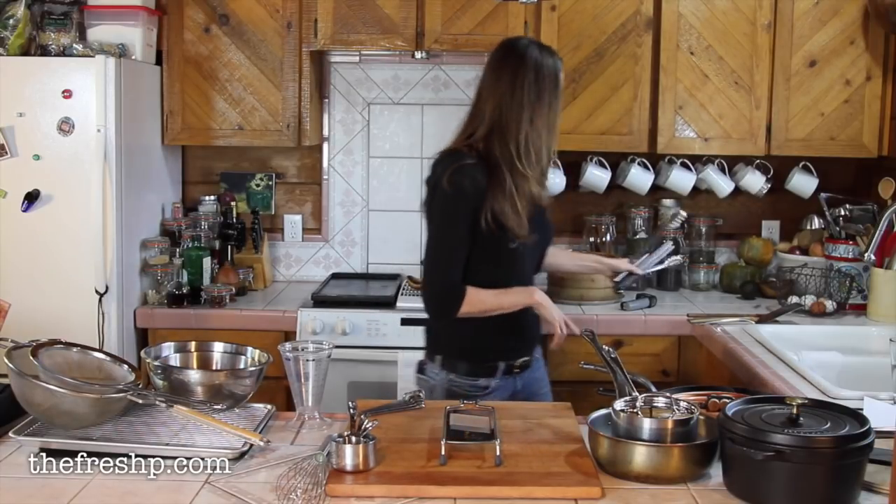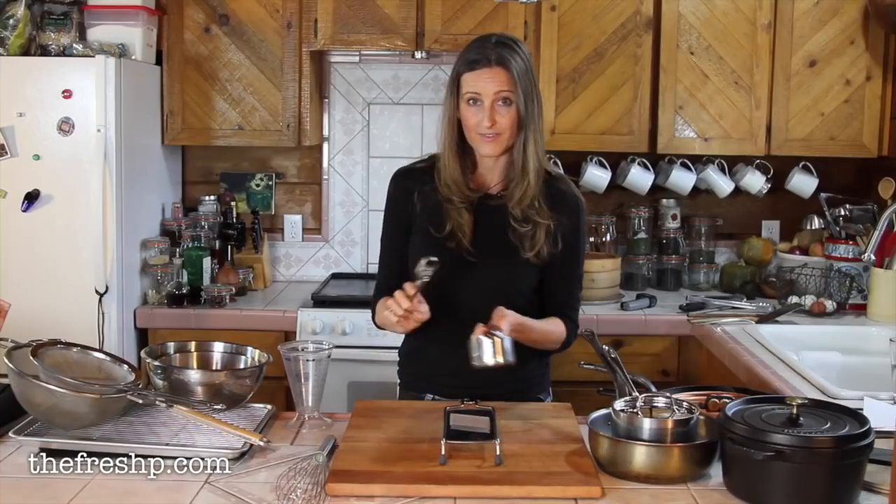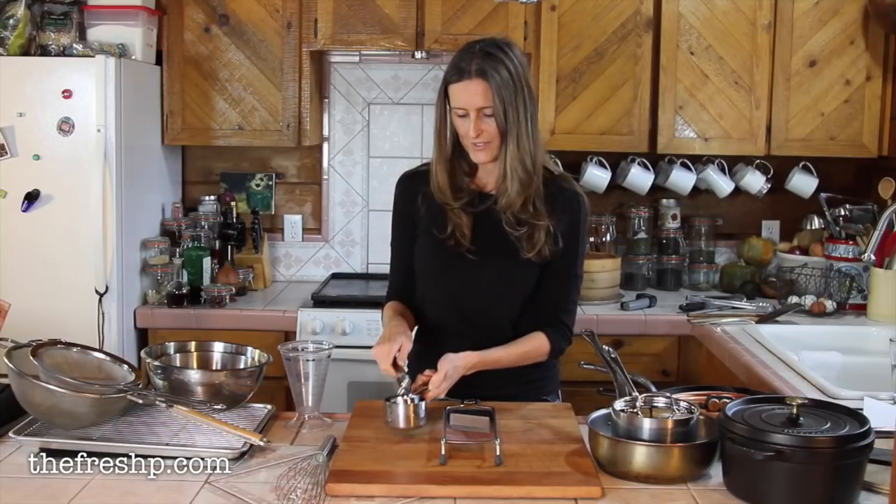And if you're a baker, a set of measuring spoons and cups is essential.